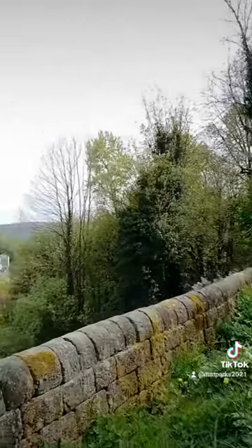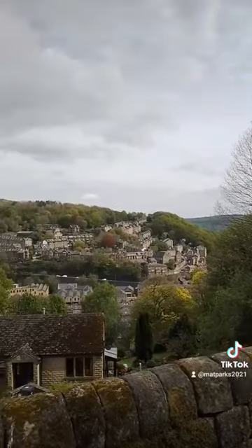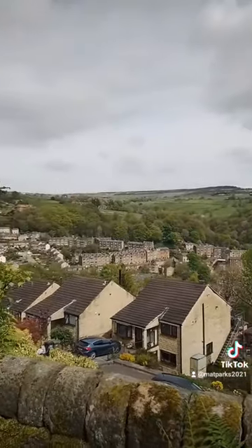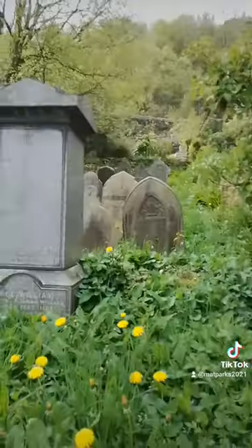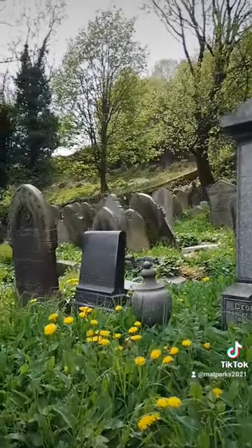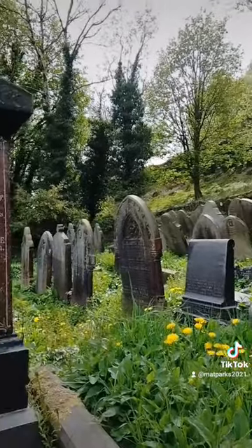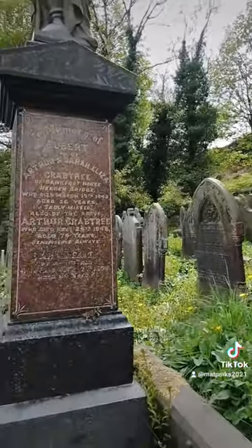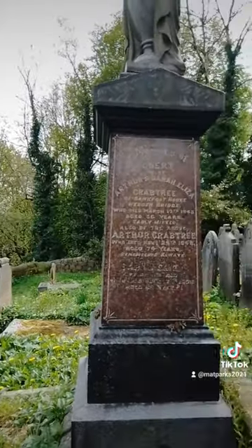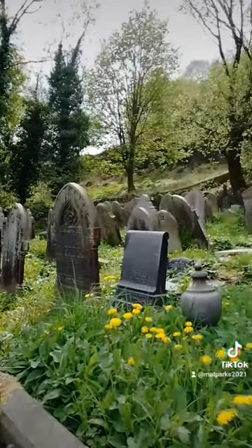What it does have is a rather nice view of Hebden, going up to Birchcliffe. Unfortunately, the graves, as you can see, are very close together, quite overgrown, so I can't really get near any specific ones today to have a look. But yeah, it's another one of those forgotten graveyards.